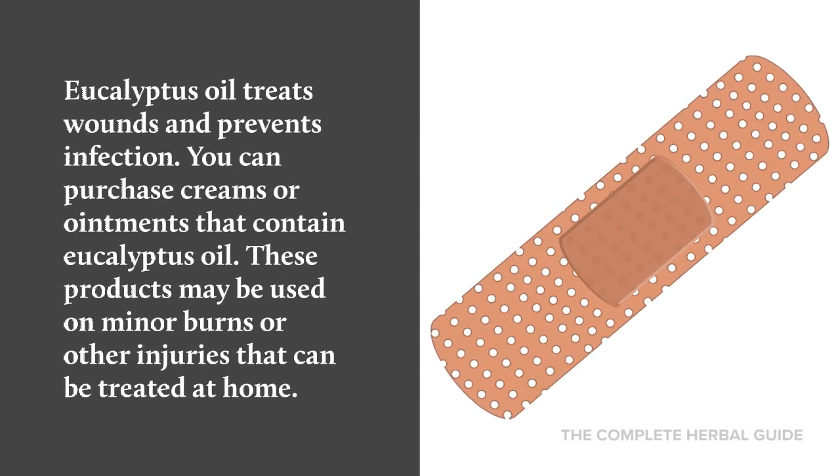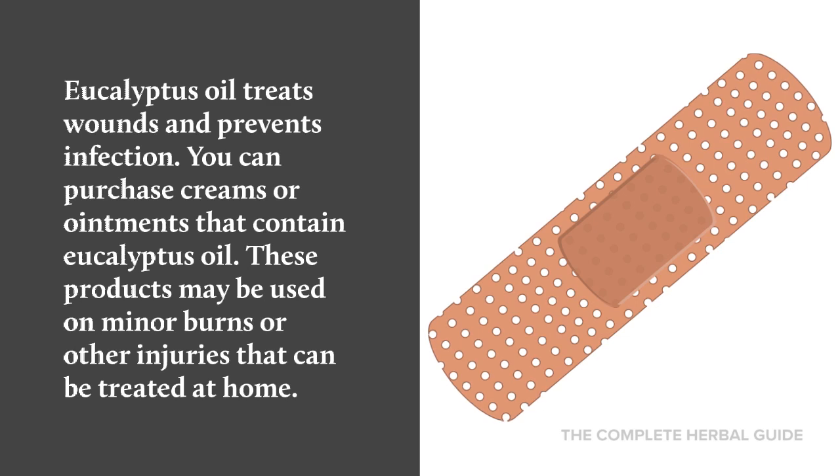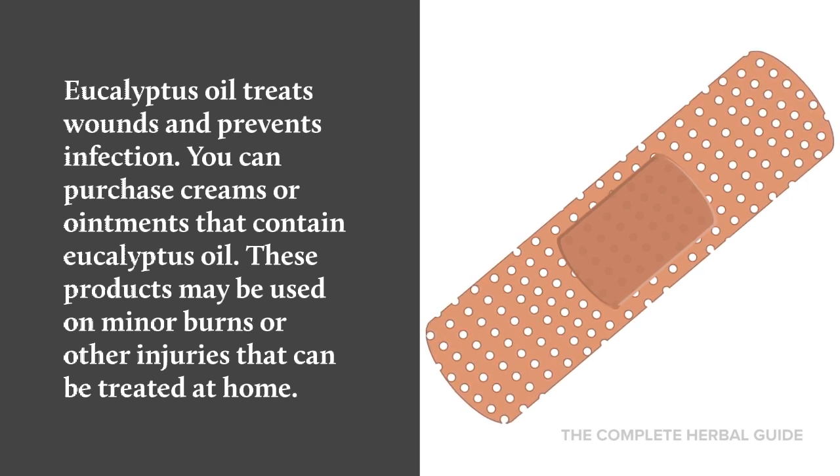Eucalyptus oil treats wounds and prevents infection. You can purchase creams or ointments that contain eucalyptus oil. These products may be used on minor burns or injuries that can be treated at home.